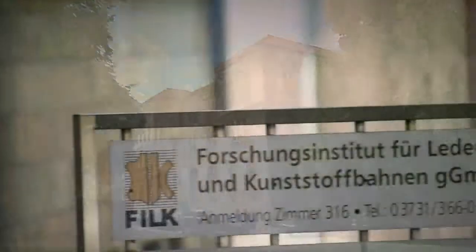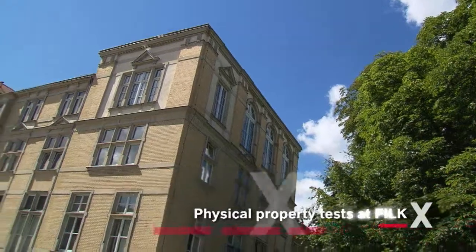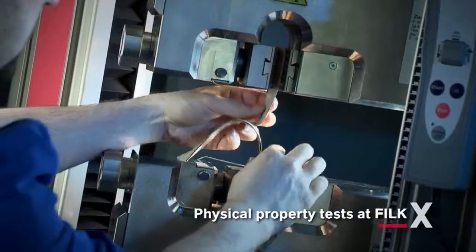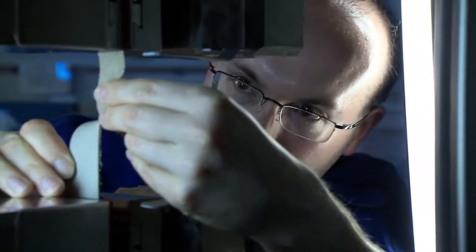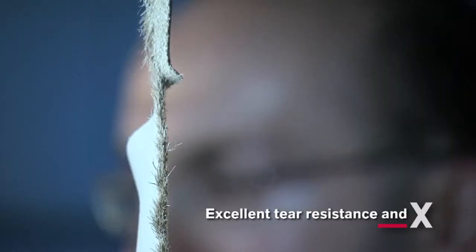The internationally renowned research institute Filch in Freiburg, Germany, was founded as the German Tanning School in 1889. Today the institute supports companies in the development of marketable leather technologies. During the development of Extan, the institute conducted comprehensive testing, comparing Extan leather with the industry standard products.